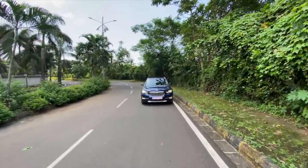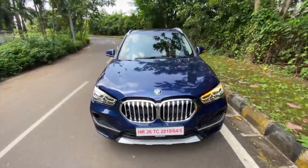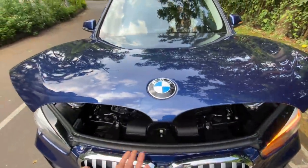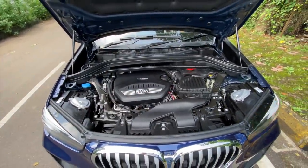Hi guys and welcome to another vlog. I am driving the BMW X1 facelift, and straight away we are going to be opening the engine bay, which is the easiest in a BMW because you don't have to actually change any lever or anything of that sort.